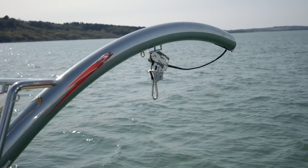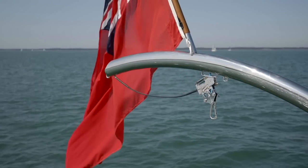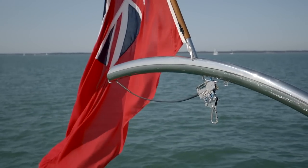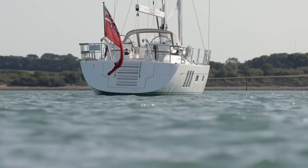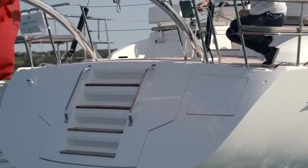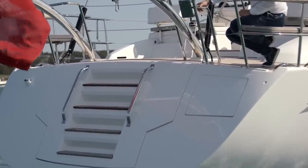A large tender can be carried on these optional stylish davits which have plenty of lifting power. To make tender launching and recovery easy there are convenient heat-laid steps moulded into the aft face of the bathing platform.